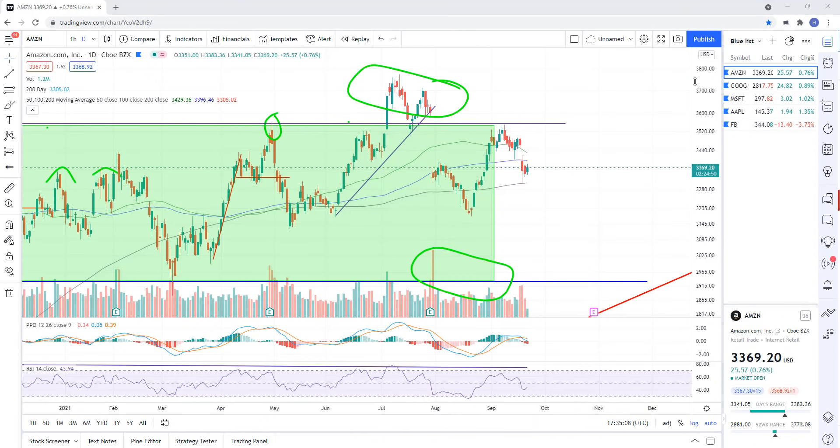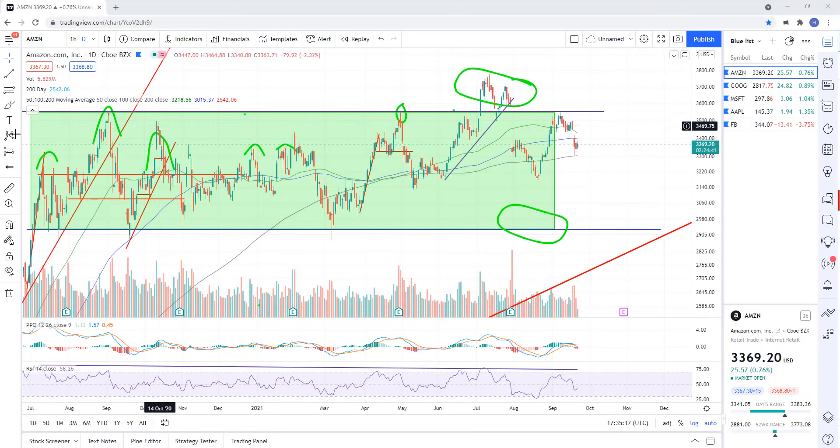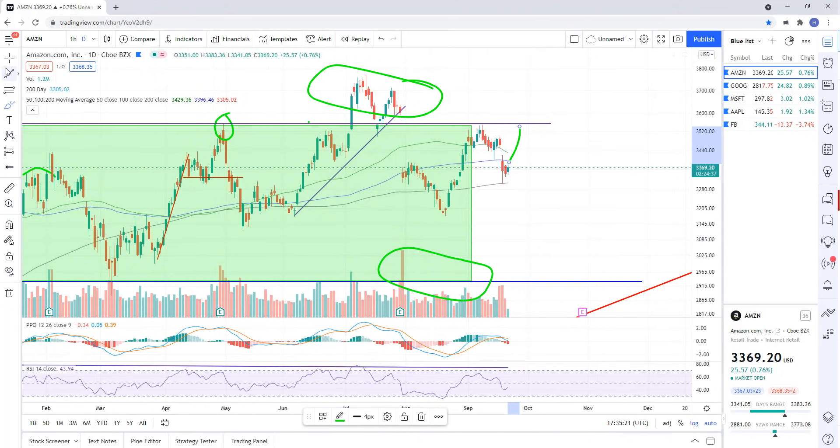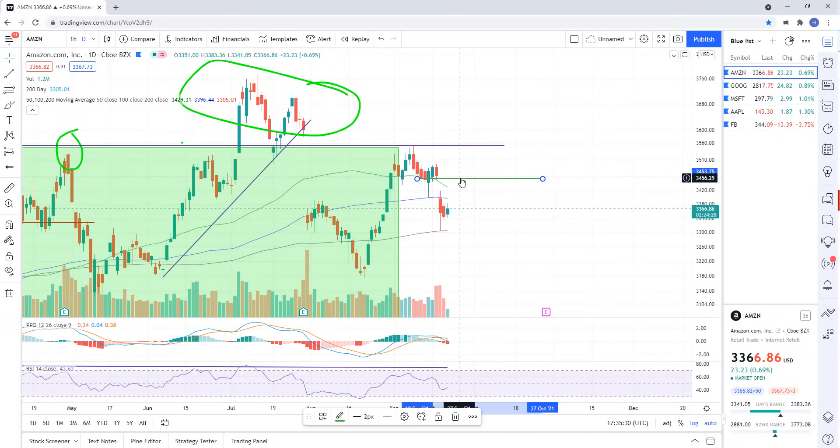Watch the FANG stocks — they're going to indicate likely where the market's heading. Amazon is just kind of neutral right now, just sideways. We could rally up and hit resistance. The point of resistance, if you're interested in this one, is probably the gap fill right there at about 3456. Maybe we rally up into that — that's key resistance and I think we'll get rejected there.